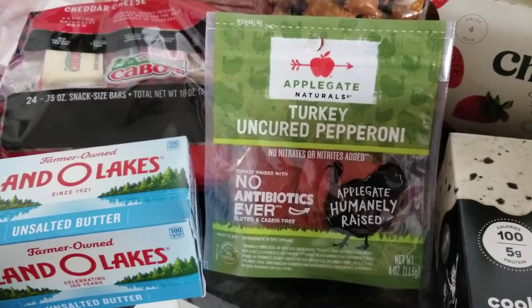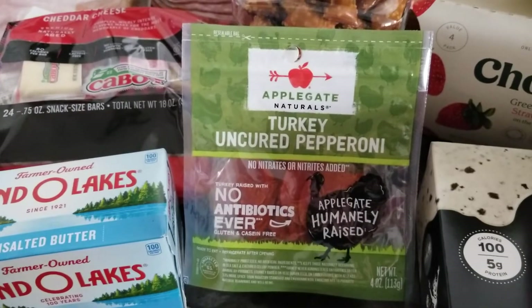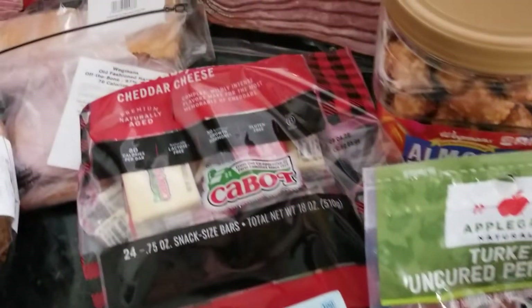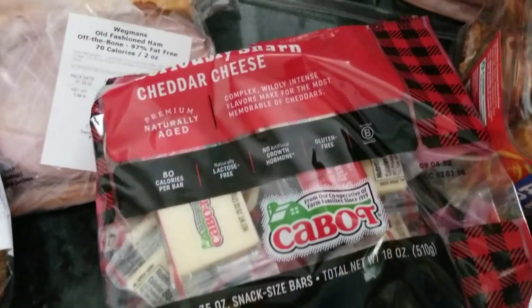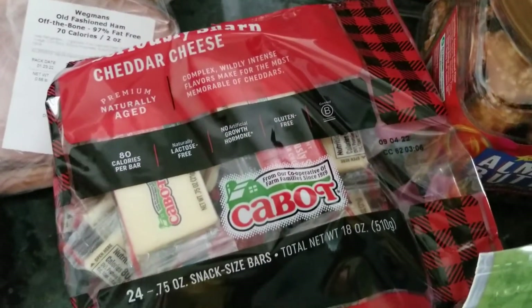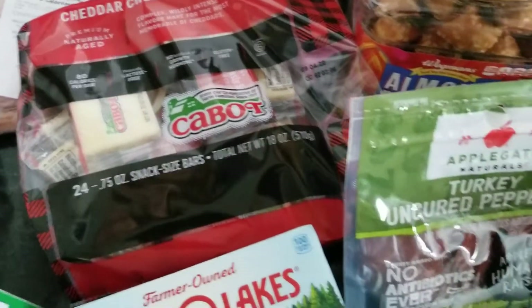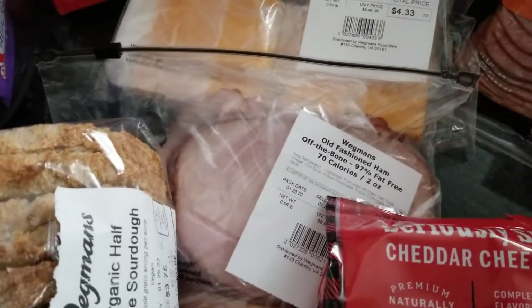For a snack I picked up the turkey pepperonis — they didn't have the Dietz and Watson brand today, or was it Boar's Head? I'll have to go back to that video. So I picked up the Applegate brand instead. I also picked up some little cheddar cheese snack sizes — not the healthiest, it's a hard cheese, but just a snack.